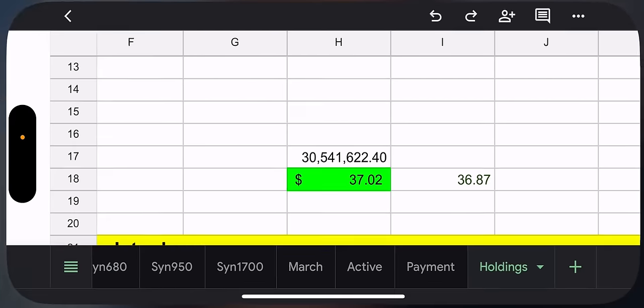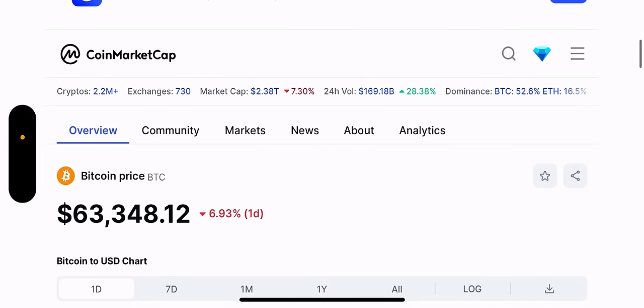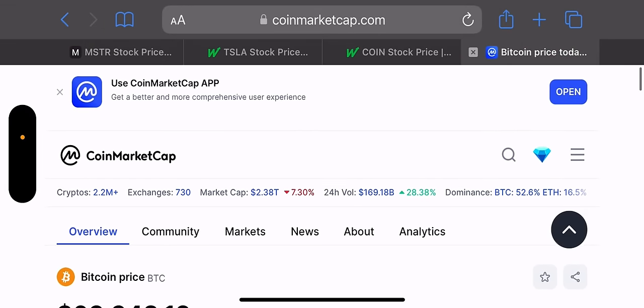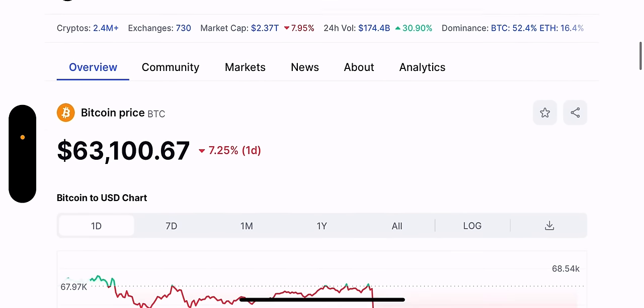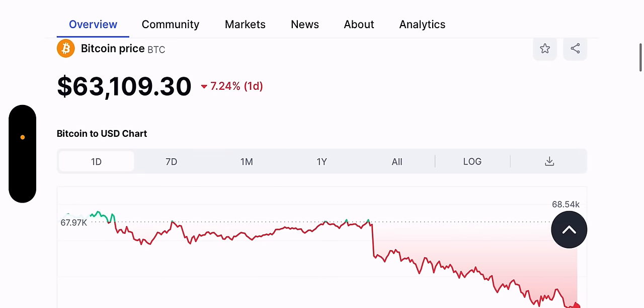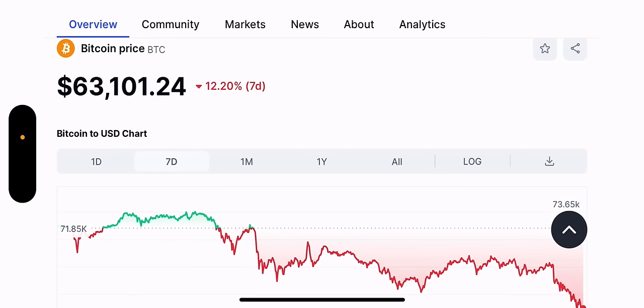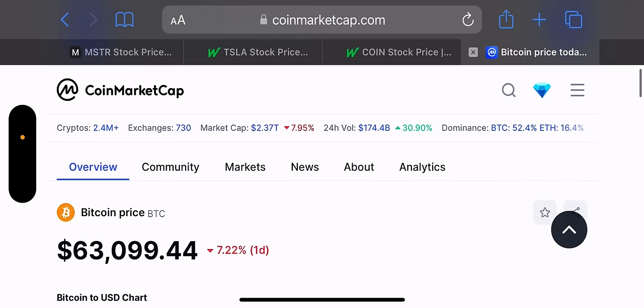Let's look at pre-market. I pulled up Bitcoin on CoinMarketCap, which I used to use back in the day when I was involved with crypto. Over the past day, they're down 7.24%, and it doesn't look like it's getting better anytime soon. Over the seven-day period, they're down 12.2%. So maybe this is the correction — it's impossible to slow down crypto lately.